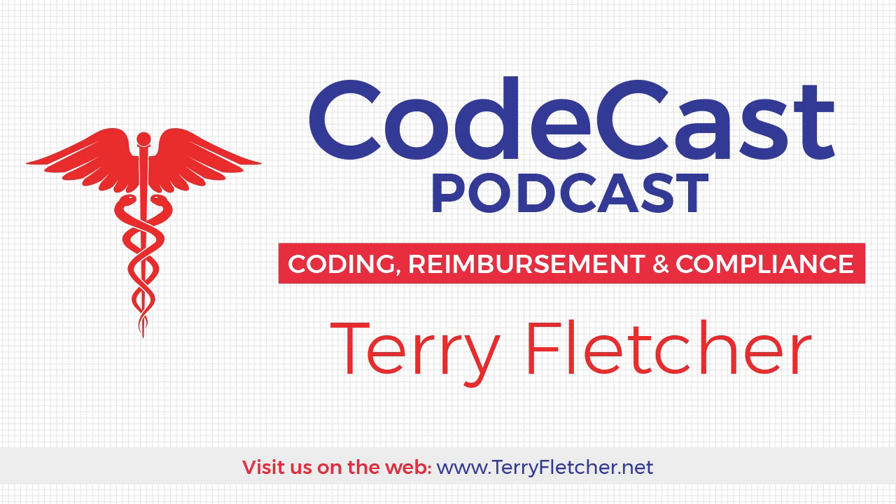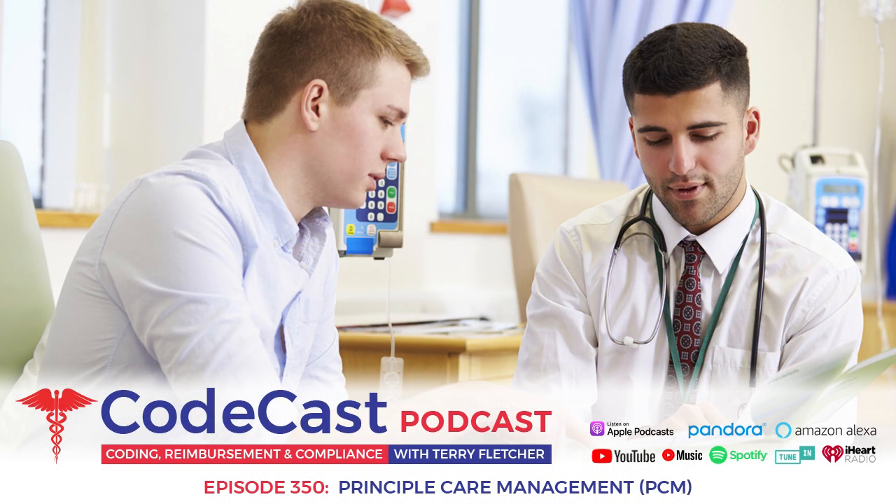Welcome to the CodeCast podcast — real world insights for your daily medical coding and billing processes. Hello everyone, and welcome to the CodeCast podcast today. My name is Terry Fletcher.